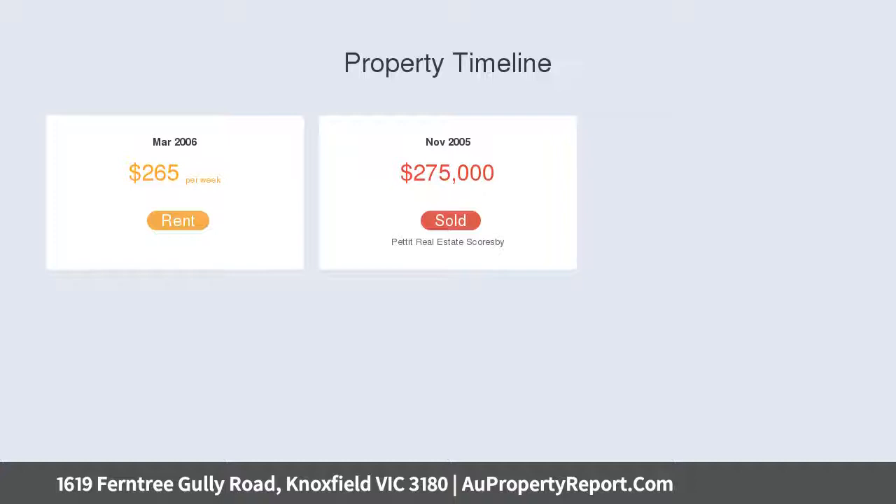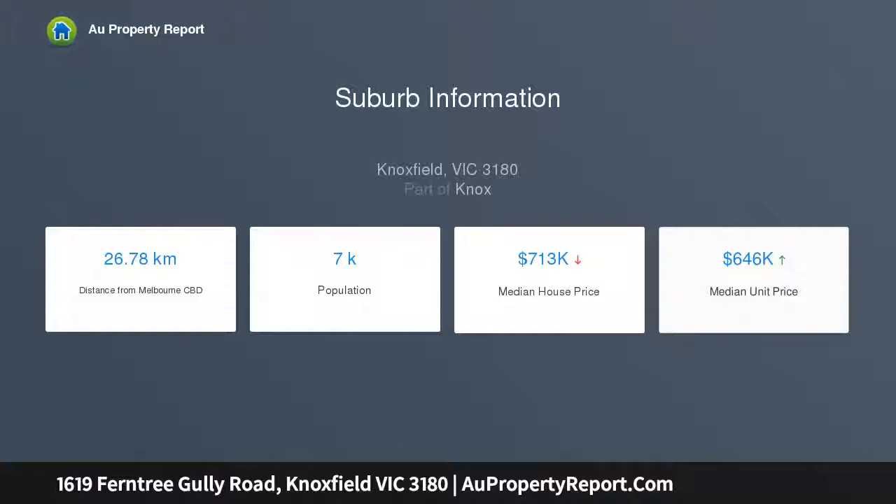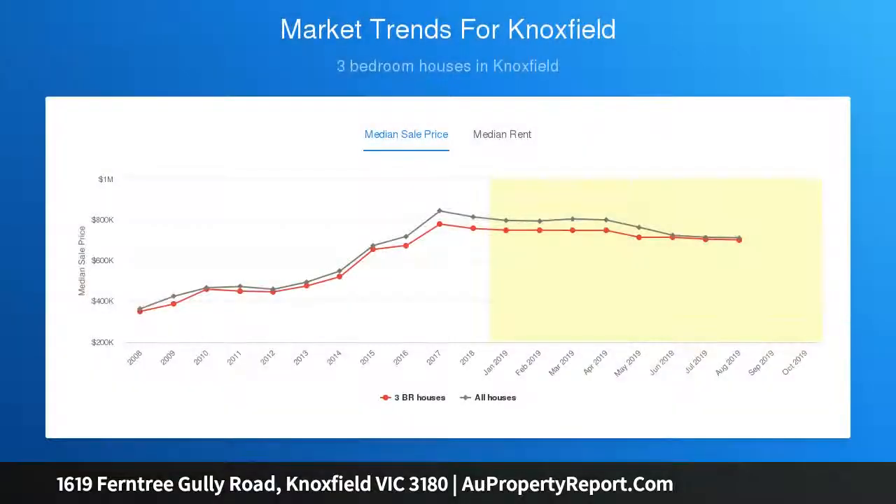Ideal for rental purposes whilst plans are prepared, the current home offers three bedrooms accompanied by a family bathroom, separate toilet, and full-size laundry facing over the front yard. The sunken lounge room leads through to the adjacent dining zone.